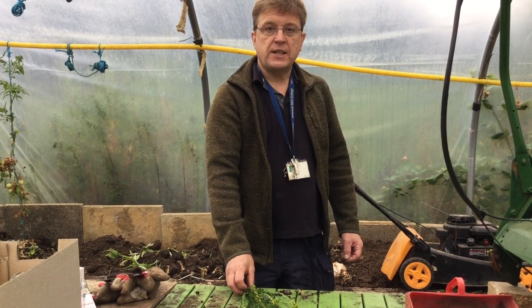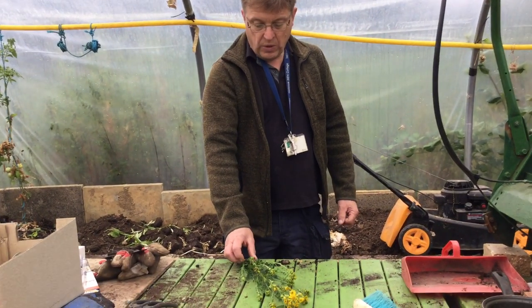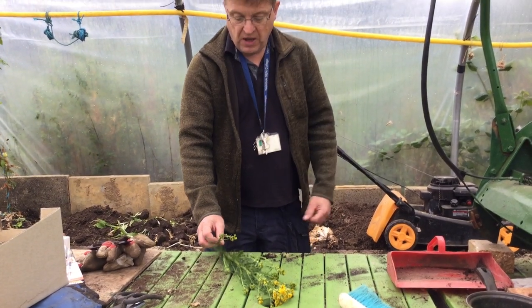Hiya, good morning. As you can see I'm back at school again today, so we're working in our big polytunnel. Now what I want to talk to you today is about this little plant here.